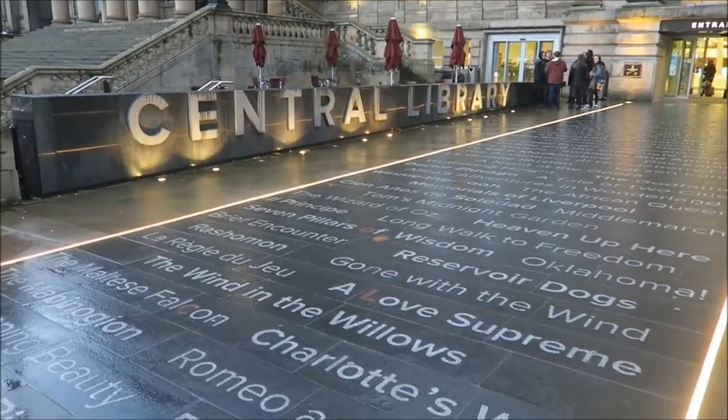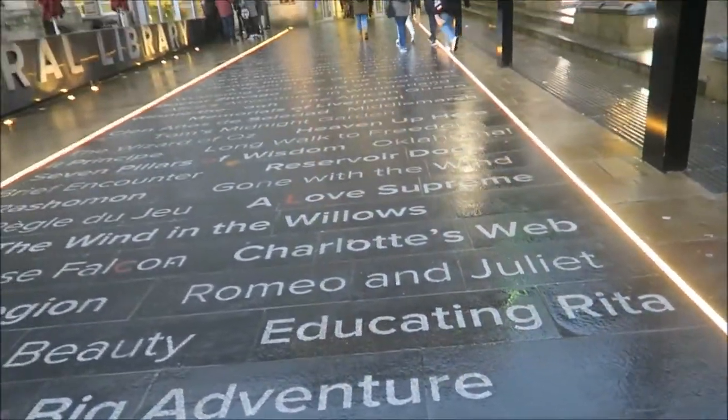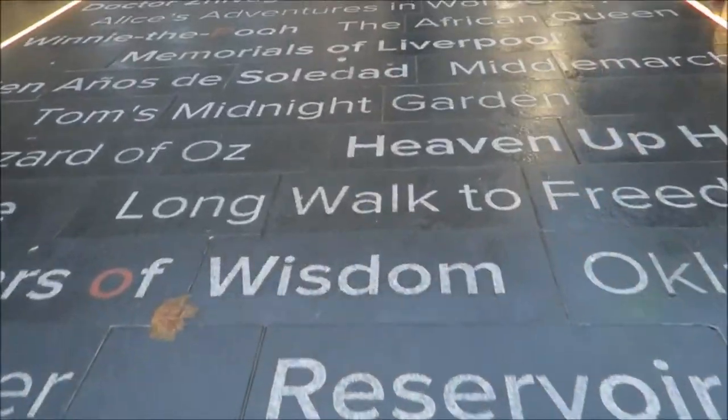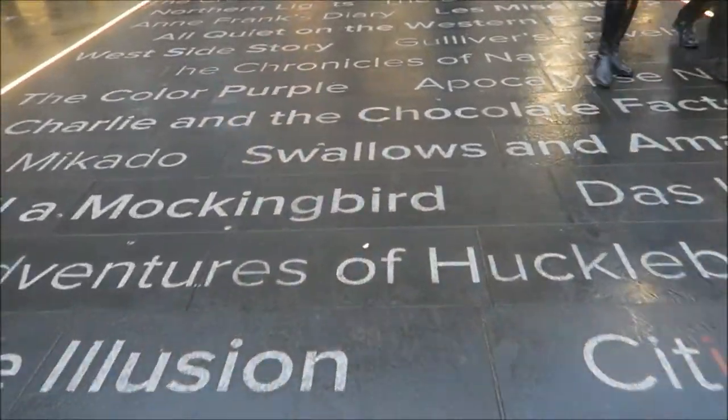We were actually only cutting through the Christmas Market to get to this place — Liverpool Central Library. And oh my goodness, what a library! You can tell for a start it's going to be cool by all of these book names in the pavement outside. Let's have a little wander in and see what we can see.